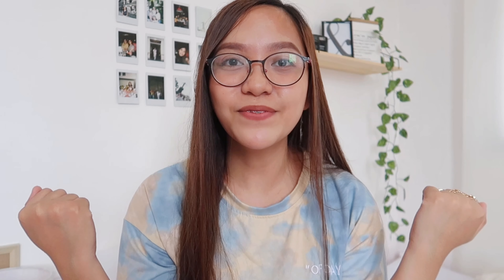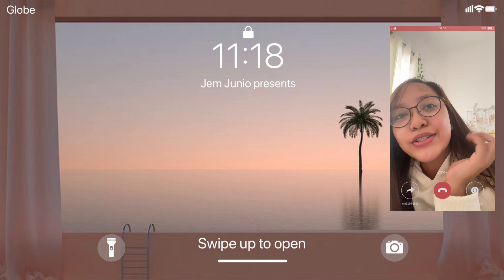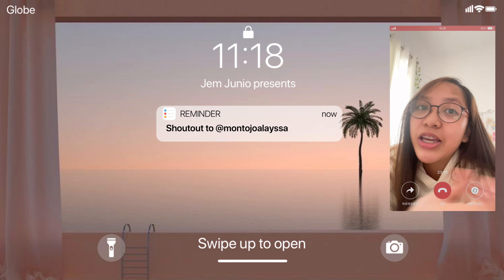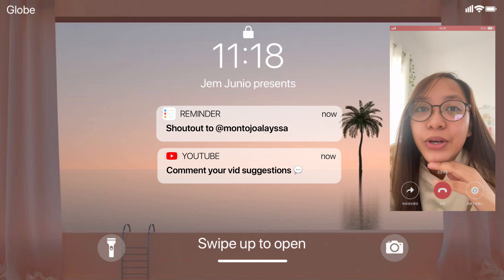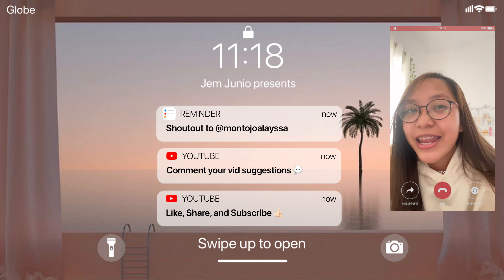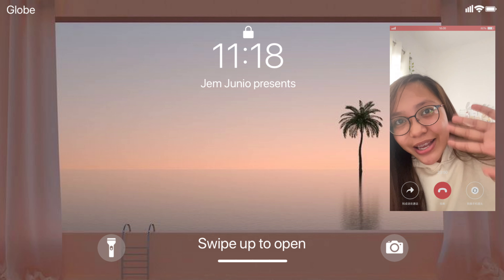I guess that's it! Thank you so much, New Chick. Guys, if you want to visit their website, I'll be putting the link in the description box, as well as the links of the products mentioned in this video. A quick shoutout to Alaysa Montoho — thank you so much for watching my videos! If you have video suggestions, leave a comment below. Don't forget to like, share, and subscribe to my channel. See you in my next one. Bye!